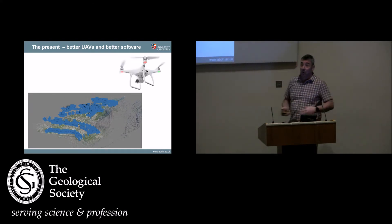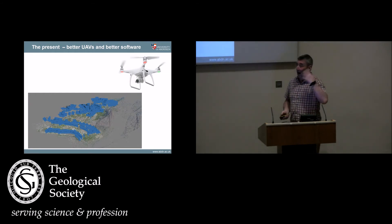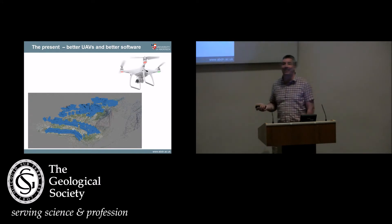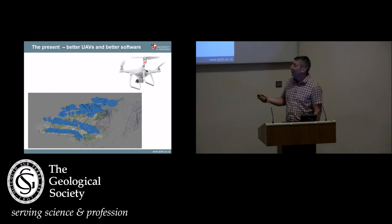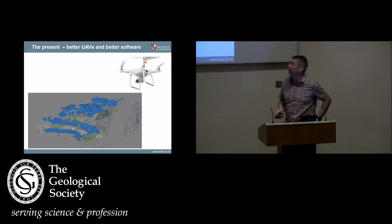Then along came DJI and various other companies, producing fantastic consumer drones that cost about £1,000 and have a 20-megapixel camera, doing an absolutely amazing job. This is the next big revolution: we're now able to go out and in 20 minutes — this is the hillside I did my mapping project on back in 1986, which took me six weeks of wandering around getting torn to pieces by gorse bushes in northern Spain — map it in 20 minutes of flying around with a drone. Five or six hundred photographs, the angle always perfect, and you can produce a point cloud.